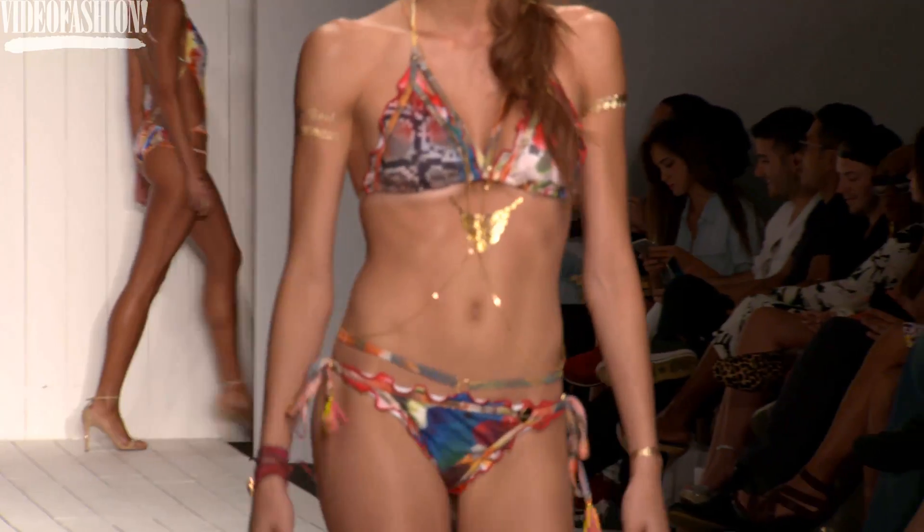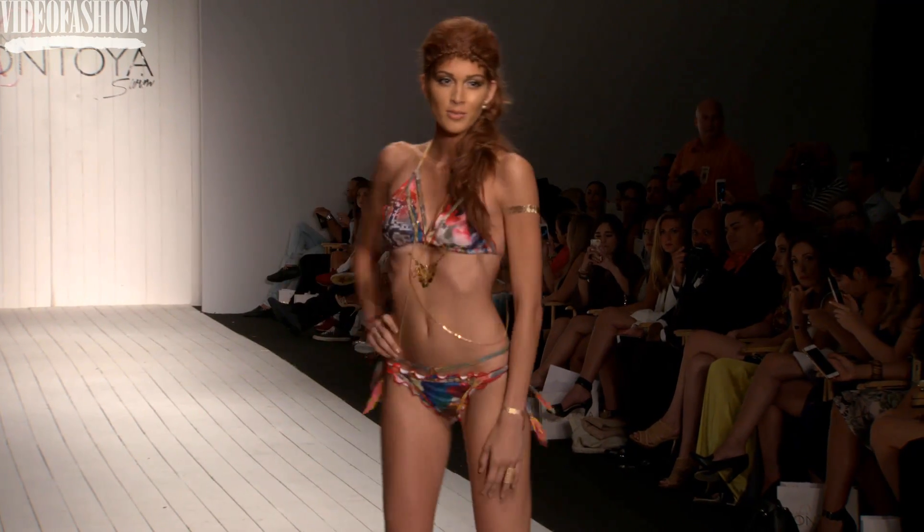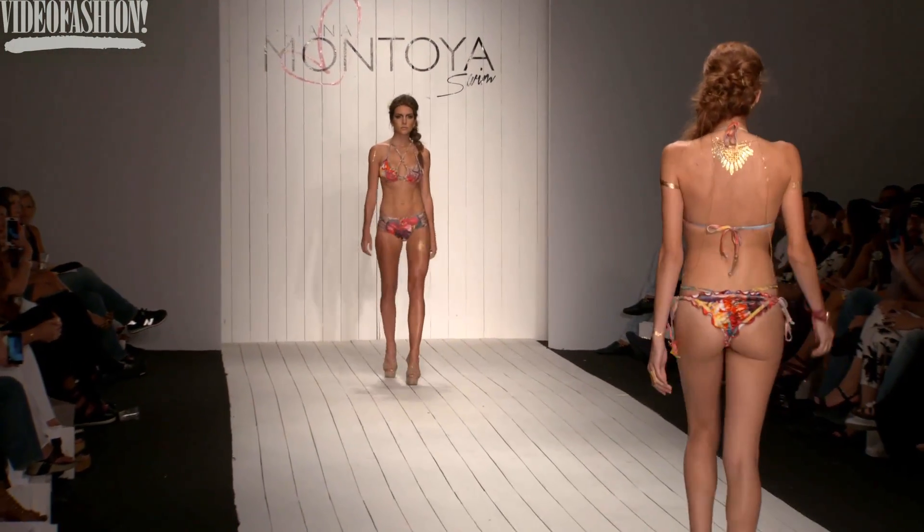You're going to see the patterns, you're going to see the textures, a lot of luxury details. We're trying to bring a very smooth but at the same time strong collection.